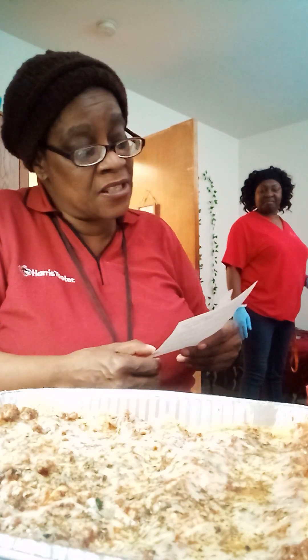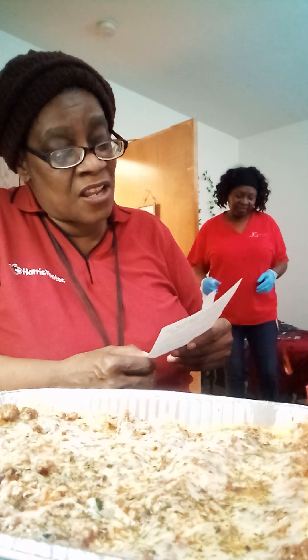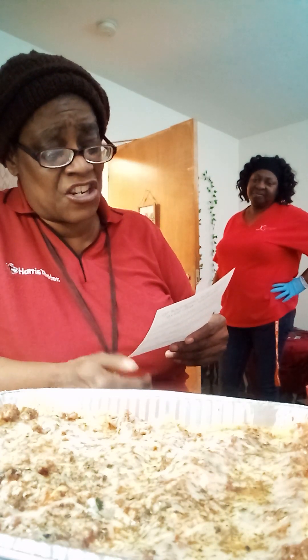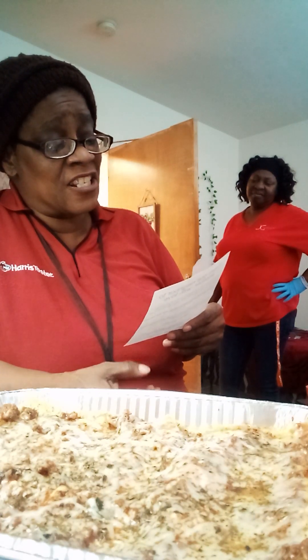The ingredients change every time, but include some of the following: lasagna noodles, ground beef, tomato sauce, mozzarella, parmesan, cottage cheese, ricotta cheese, egg, spinach, onion, garlic, basil, oregano, Italian seasoning, salt, and pepper.